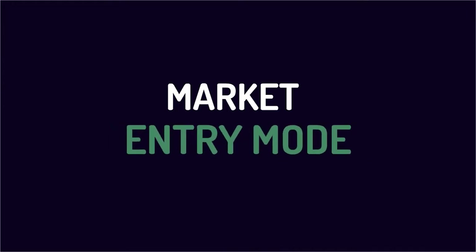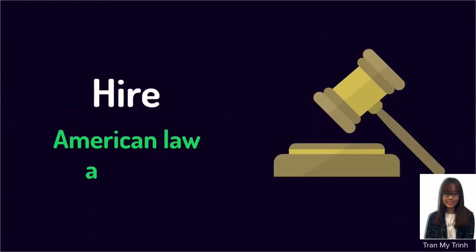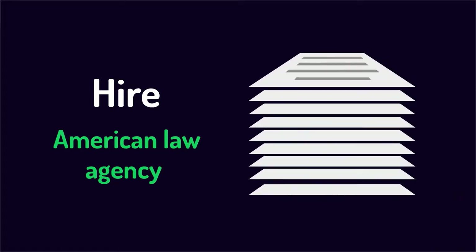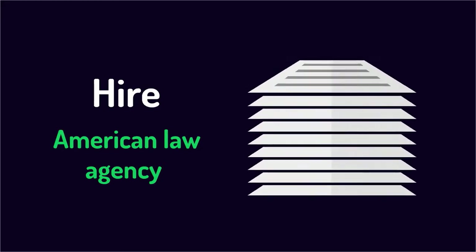The next part is about the product entry mode. In order to do business in the U.S., it is recommended that exporting in both direct and indirect ways is a suitable market entry mode for the Ban Trang Company. To reduce complex administrative steps when exporting to America, the company would hire an American law agency with expertise and experience in the food industry to provide a full spectrum of legal services.